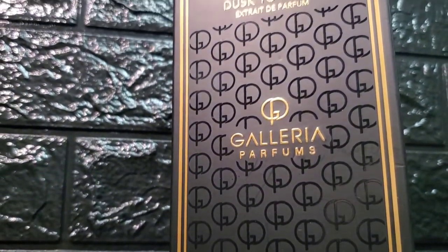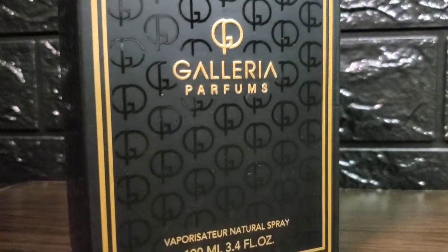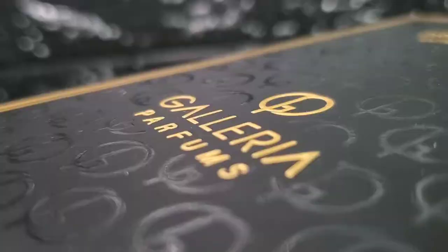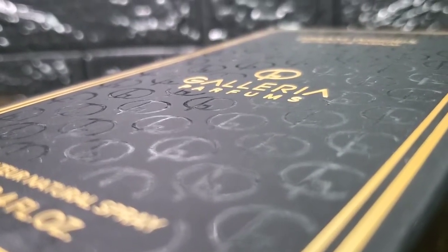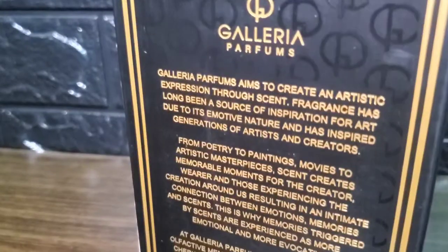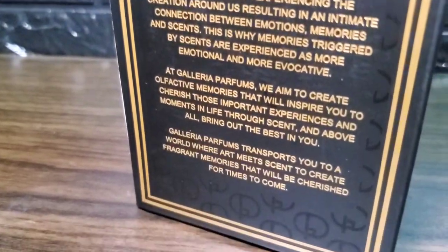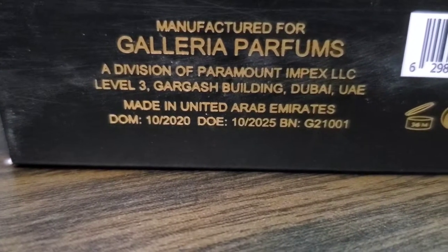This came with a tall rectangular black box with gold accents on it. It has the name of the fragrance, concentration, the house and the size in front, which are a bit raised along with the black logo of Galleria Parfums all around — these are a bit embossed and can be felt with your fingers. You get some interesting facts about Galleria Parfums at the back and the ingredient information as well as the date of manufacture and date of expiration at the bottom.